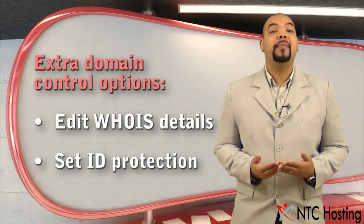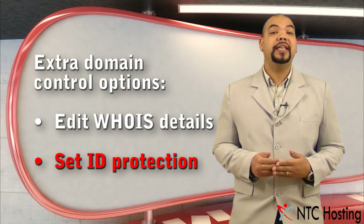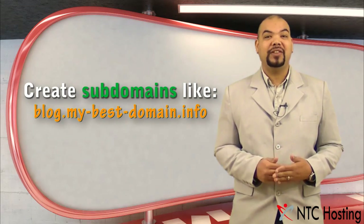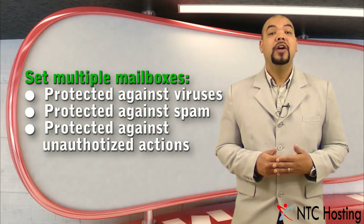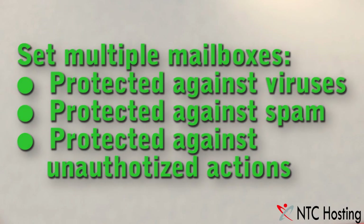With each domain name you also get an edit WHOIS functionality and the option to shield these details via an ID protection service. For each domain you can create various subdomains like blog.mybestdomain.info or forum.mybestdomain.info, and set multiple mailboxes with antivirus and SPF protection, and much more.